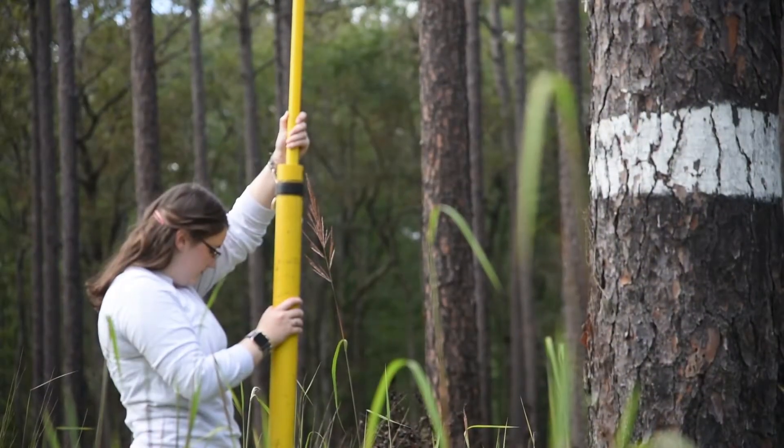Hi, my name is Amy Tegler. I'm the bird conservation coordinator for the South Carolina Department of Natural Resources. Today I'm going to talk about some of the work we do to conserve red cockaded woodpeckers.